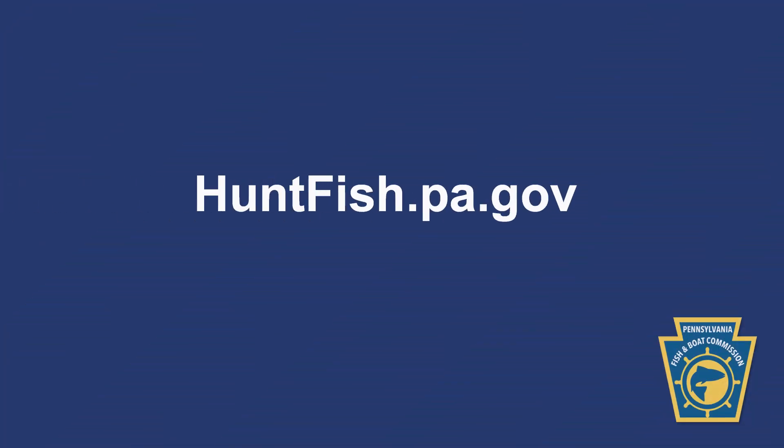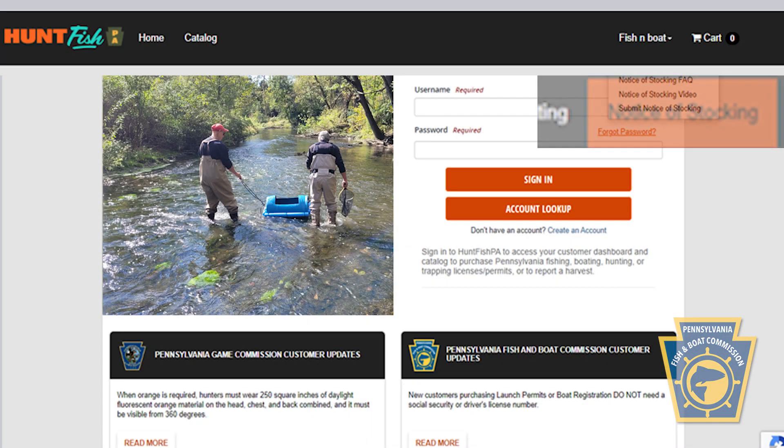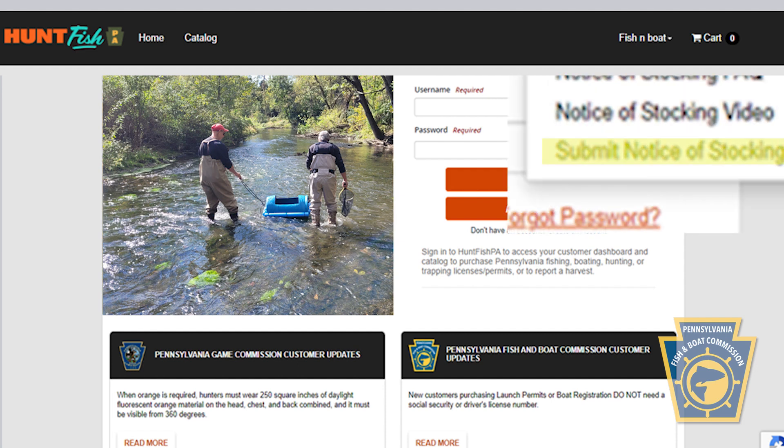Let's begin. We'll be using the website huntfish.pa.gov. First, select Notice of Stocking from the top navigation bar, then choose Submit Notice of Stocking from the drop-down menu.